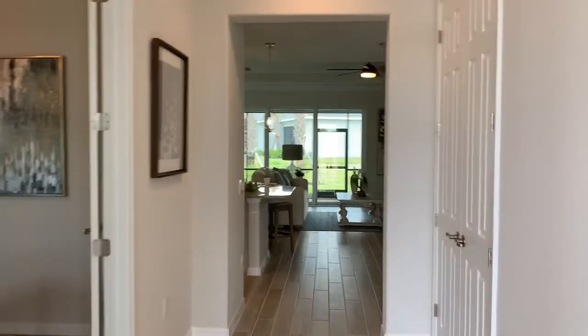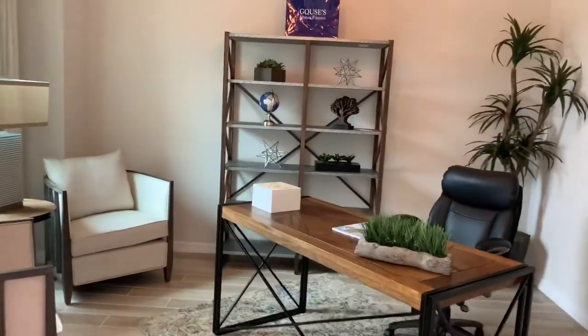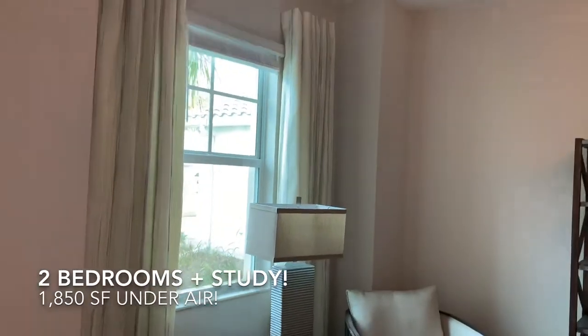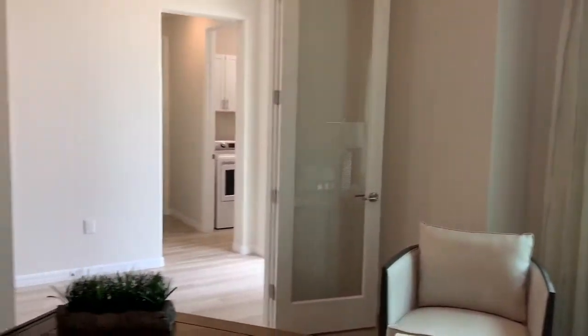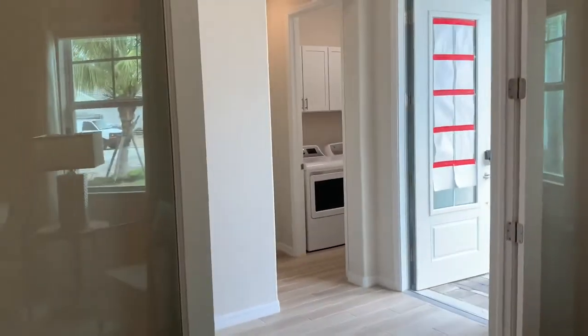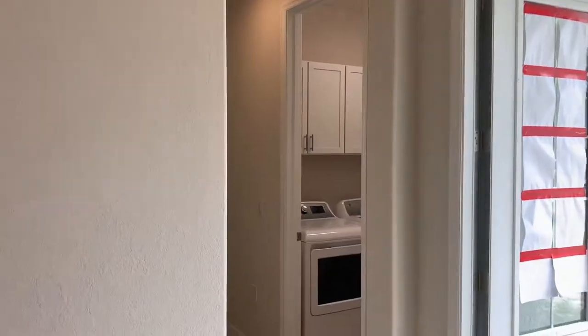Let's go inside and take a look. Here we are at the entryway. The Victoria is a great floor plan if you don't need a lot of bedrooms. It's 1,850 square feet, two bedrooms and a study — and here is our gorgeous study. This is great if you work from home. I've also seen people set this up as a bedroom, but it comes with the glass French doors. And here in the entryway you've got this gorgeous tray ceiling.